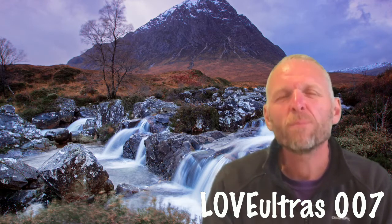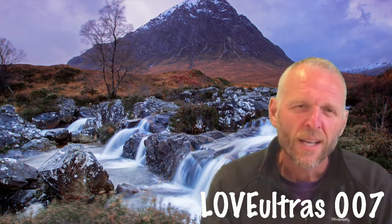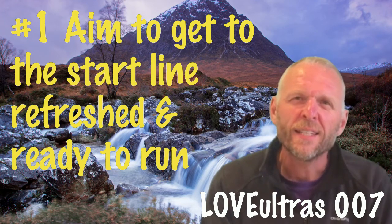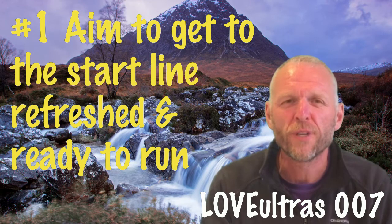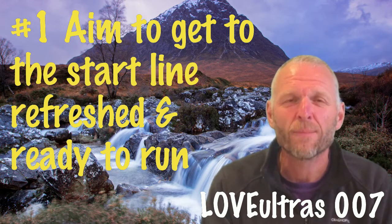With four weeks to go, my first tip is: aim to get to the start line refreshed and ready to run. That's a key thing over the next four weeks. You're not going to improve your fitness a great deal, but you can very easily damage it and make it more difficult to do well in the race.